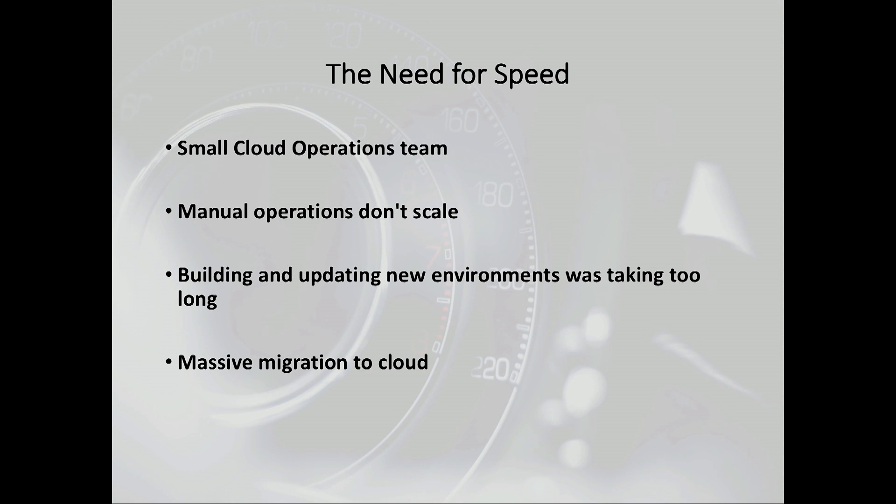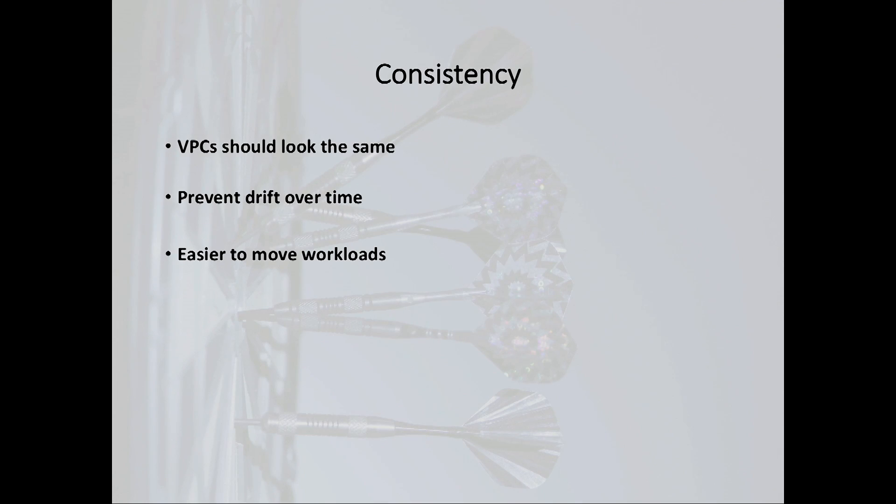The first thing we talked about is we really need to move fast. Our whole ops team is under 100 people — while that may sound large, this is for running all of our internal infrastructure, whether it's things like GitHub and Artifactory, as well as running a lot of our data center. A lot of things we did manually in the data center just don't scale well. When we first started out moving into AWS, probably about two or three years ago, it would take upwards of four or five weeks to get a new environment provisioned. We're also going through a massive migration, moving literally thousands of apps from the data center.